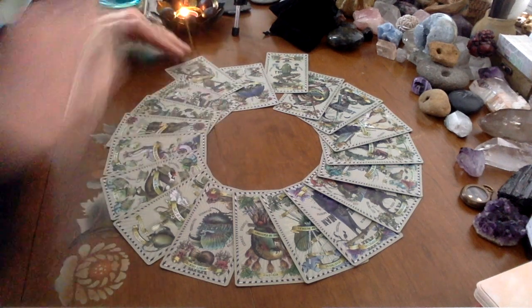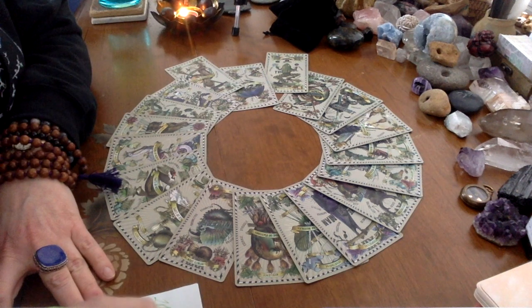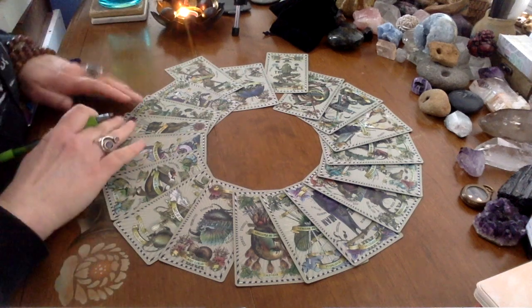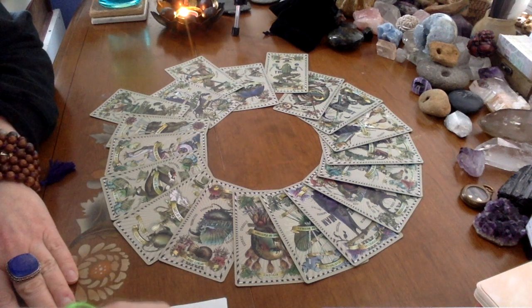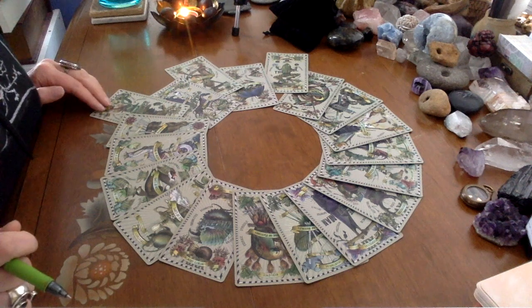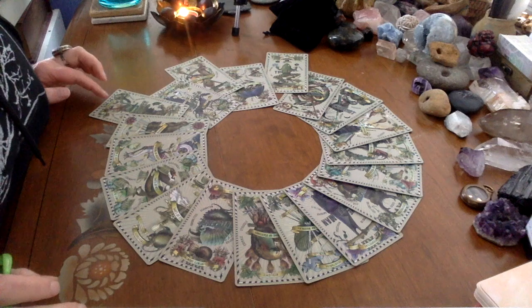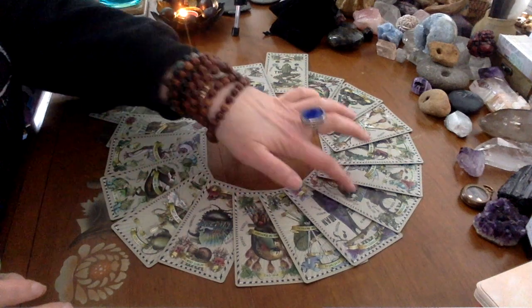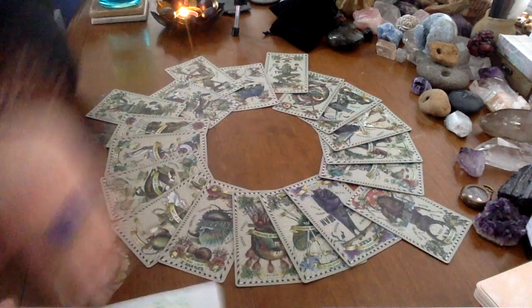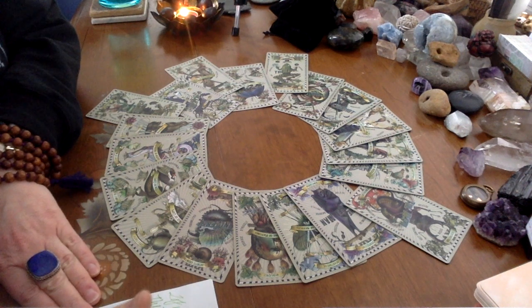Our first card is the Two of Matches. Our second card — counting two from there — is the Tower. What fun! It is a planetary card, so the Tower is worth nine. Counting nine lands us on the Devil. So we have the Tower, the Devil, and Death all in the same pile here — isn't that fascinating? The Devil is Capricorn, so that's a count of twelve, which lands us on the Queen of Needles — discernment is necessary.